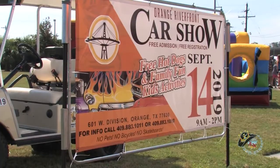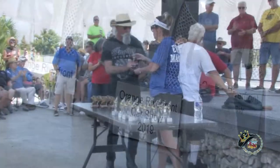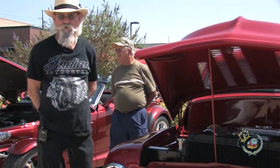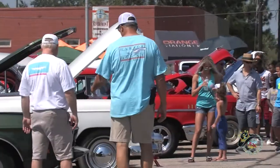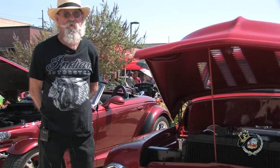Scott Chandler was very impressed with the car show in Orange and it's safe to say he'll be back. 'This is amazing — there are 175 entries today, tons of people, wonderful weather. It could be a little bit cooler but it's fantastic.'